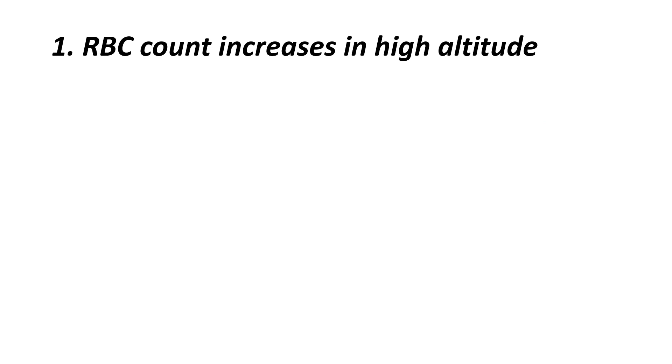The first question: RBC count increases in high altitude — why? At high altitude, when we go to the top of a mountain or somewhere in top areas, the oxygen availability in the air will be decreased. As a compensatory mechanism, our body produces more and more hemoglobin to transport whatever oxygen is available in that area.